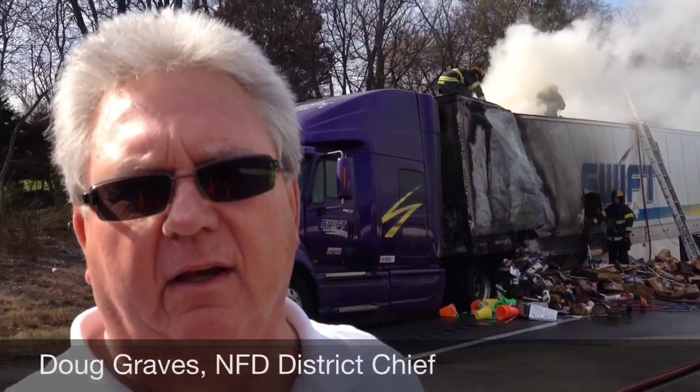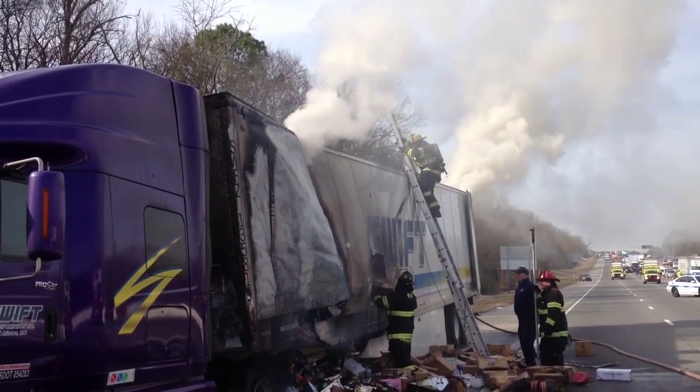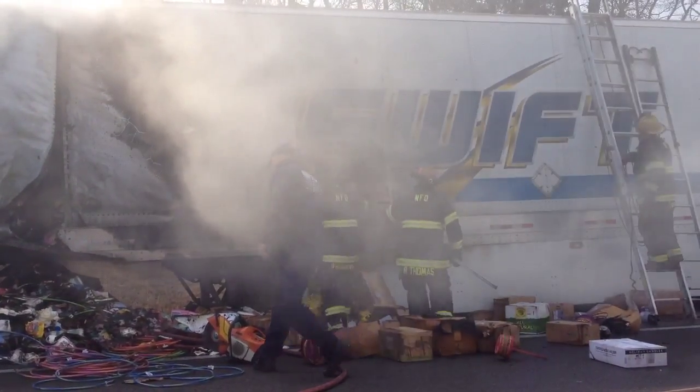We've got a tractor trailer that has cargo on fire inside the trailer, approximately a fourth of the way back. We're having to remove all that cargo to enable us to get to the fire. We're in the process of doing that right now. We're going to use some foam here in a minute to see if that will help the extension.